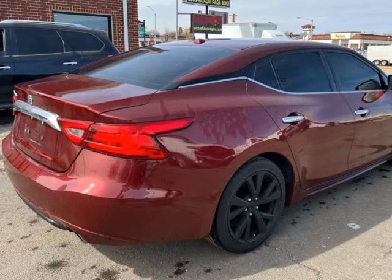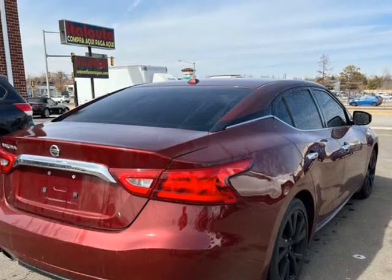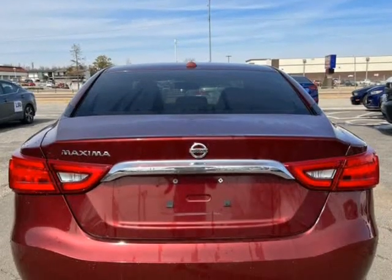Come in and test drive today. Call 405-943-5000 or visit us at inecar.net.